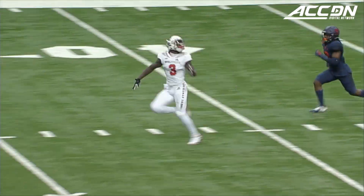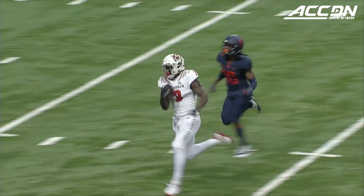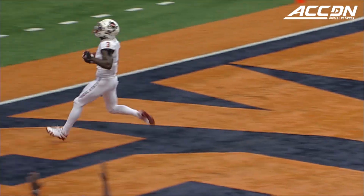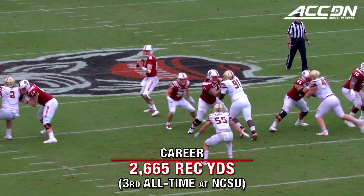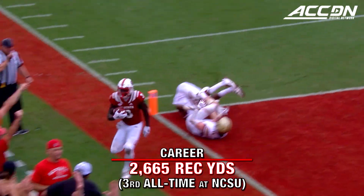A couple of fakes in the backfield, a deep ball, and wide open on the run — the catch made at the 20. Kelvin Harmon, touchdown, NC State. An easy throw and catch. Lobbing for Harmon — caught it, touchdown.